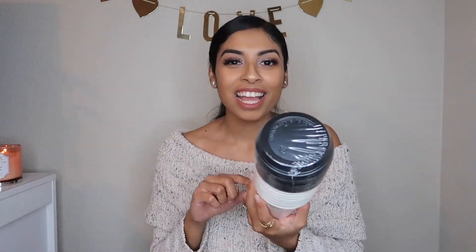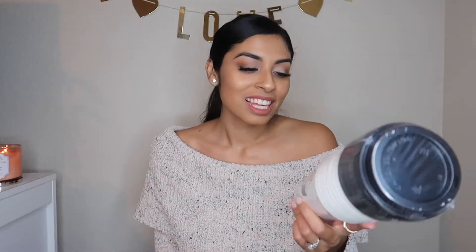I got this pack of cocoa cups — they're disposable. These also say 'we go together like hot cocoa and marshmallows' and I thought this was perfect to set up on the little tray and the cocoa bar. I'll give them out whenever people come over so you don't have to do dishes.